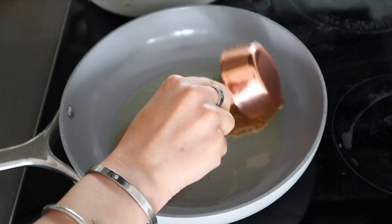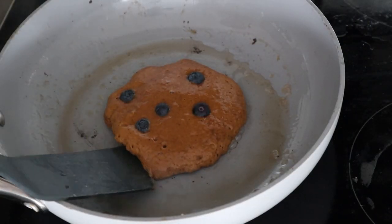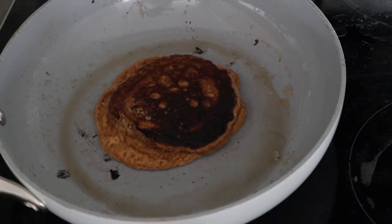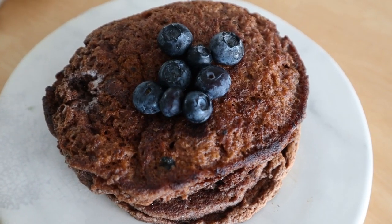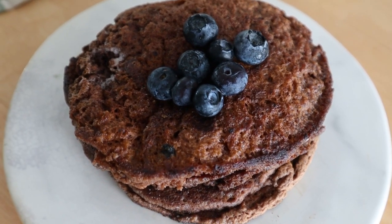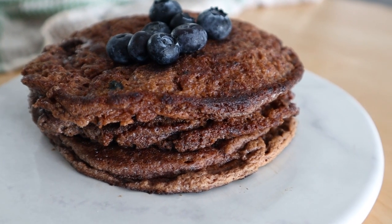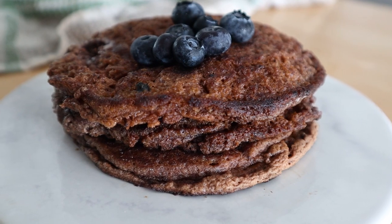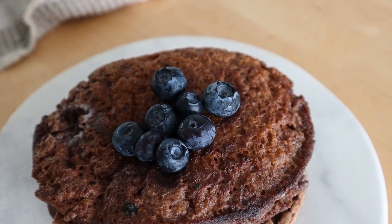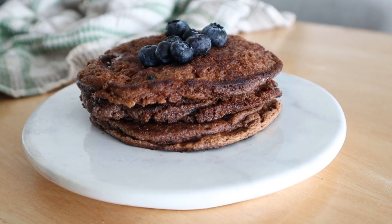I used a chocolate protein powder to make chocolate protein pancakes, but you can definitely use vanilla. I like to add blueberries, but you can add something else. Depending on your protein powder, they will turn out darker. I finished them off with some fresh blueberries. You can also top with nut butter for healthy fats. These are great because they keep you full, help with blood sugar balancing, and prevent that hangry feeling an hour later.